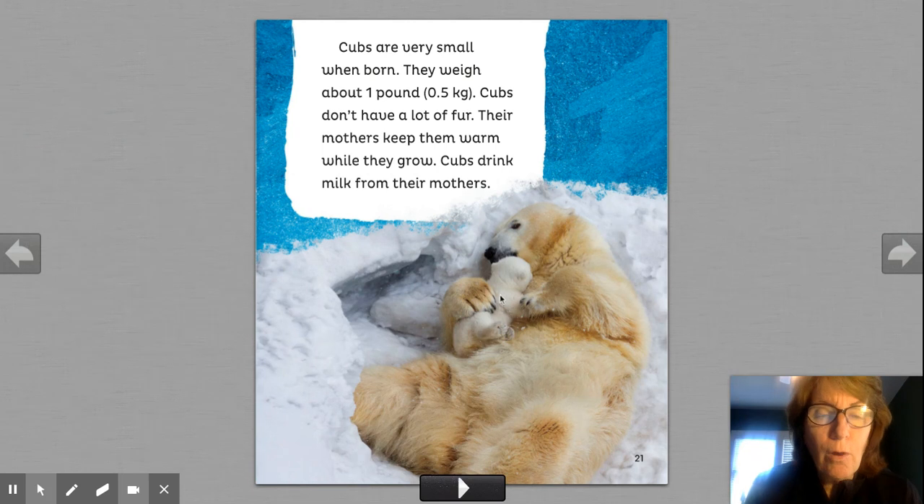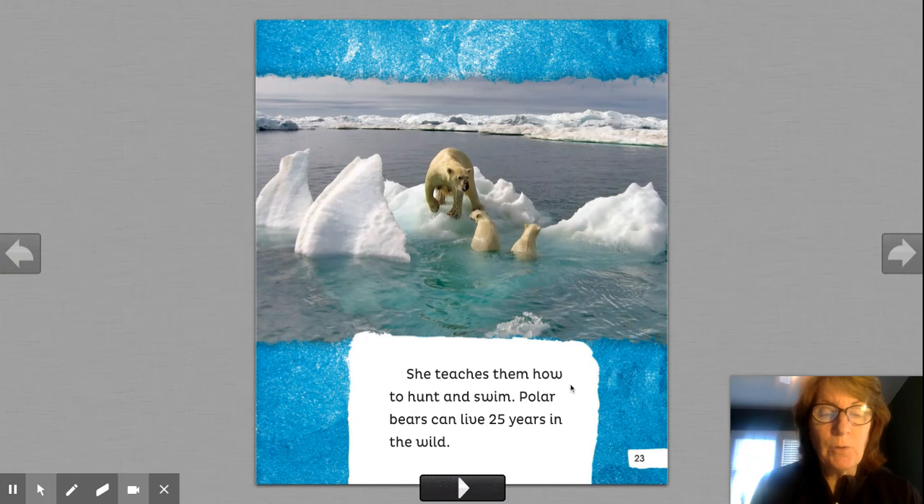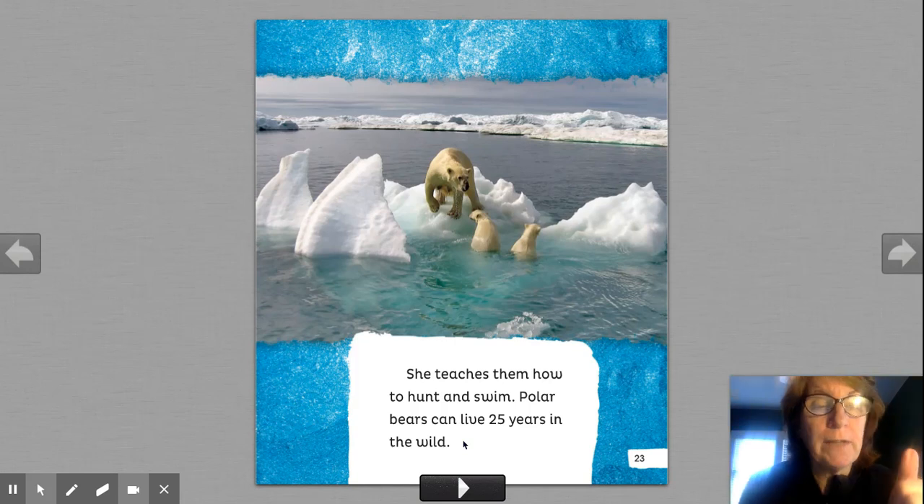Cubs are very small when born. They weigh about one pound. Cubs don't have a lot of fur. Their mothers keep them warm while they grow. Cubs drink milk from their mothers — kind of like we do. Mammals. Polar bear cubs come out of the den after about three months. They stay with their mother as long as three years. She teaches them how to hunt and swim, just like our parents teach us things. Polar bears can live 25 years in the wild.